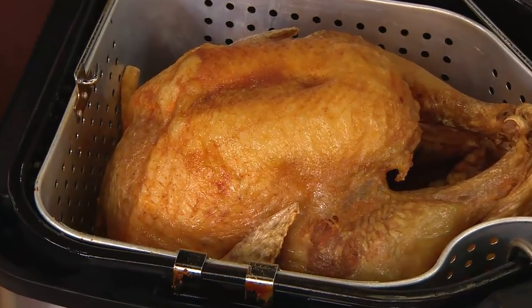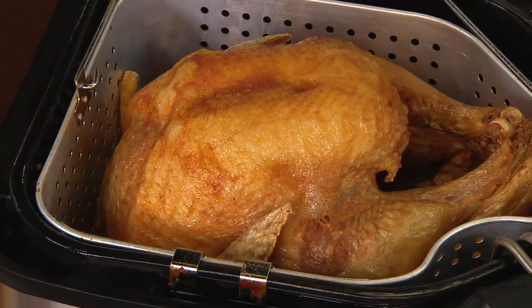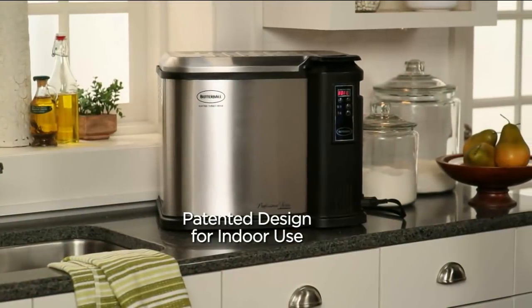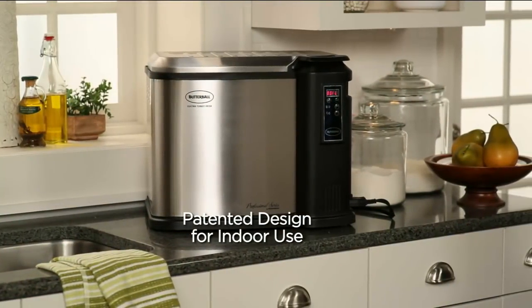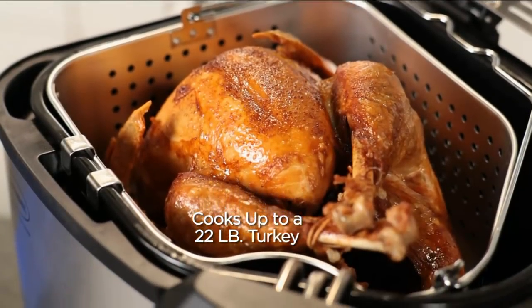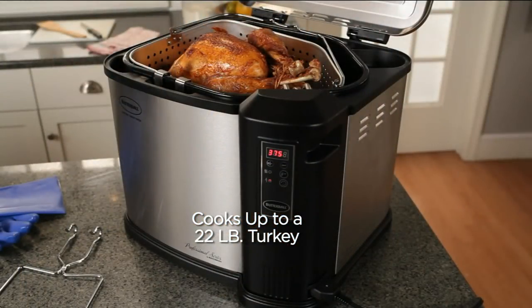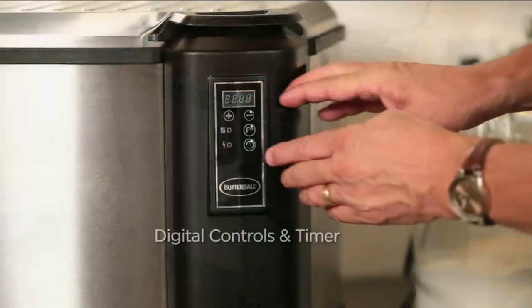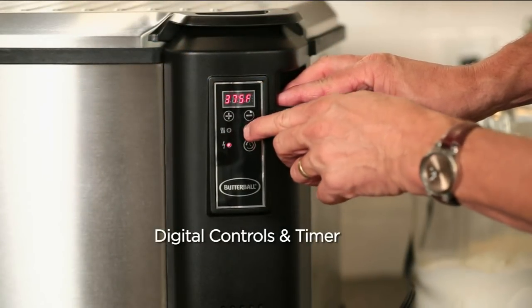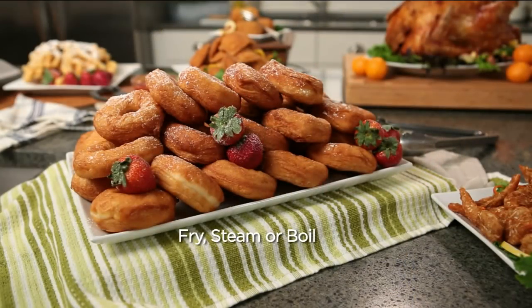This machine is fully featured — in fact, the most fully featured turkey fryer we've ever offered, and it's a Today's Special Value. The ease and simplicity of just plugging it in right on your kitchen countertop. Patented design, cooks up to a 22-pound turkey. There is the digital control panel — 375 down to 300, or boil.